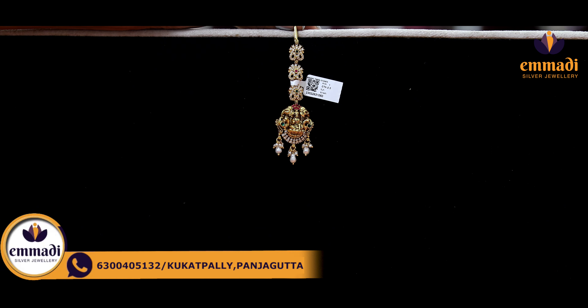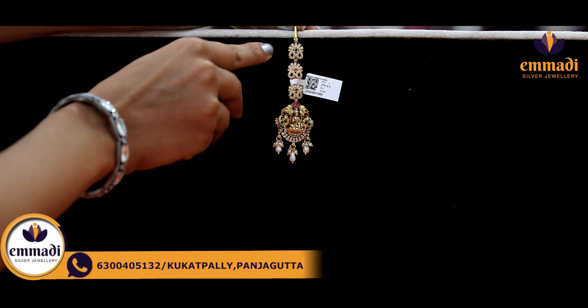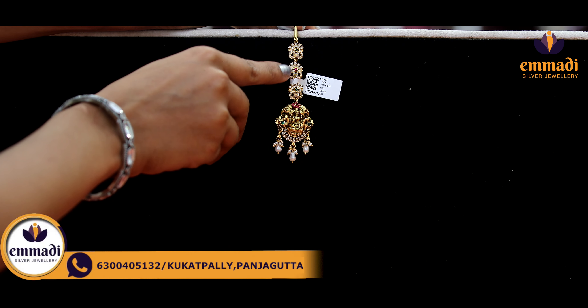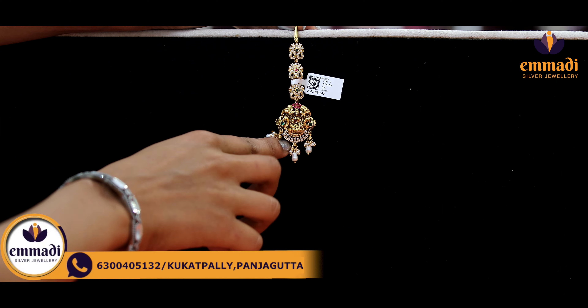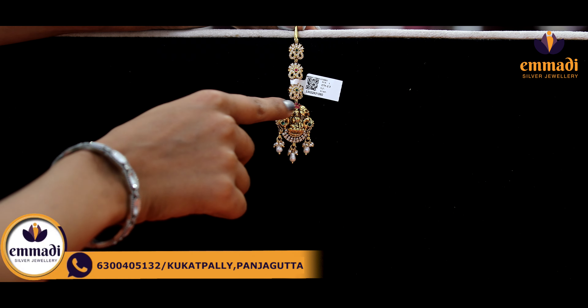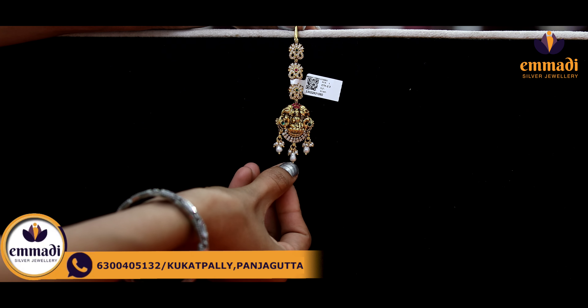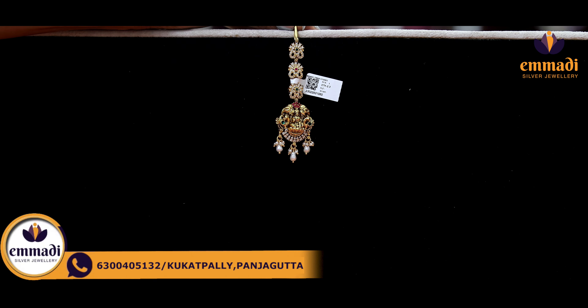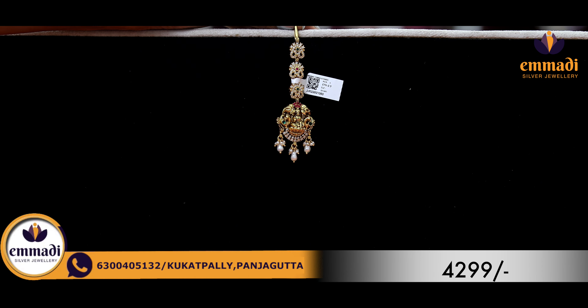Moving on to the next exclusive one — mango shaped booties. Here are pine flowers, seeds and green and red color stones. And here we have dual peacocks and a Ganesh motif. It is nice to see the rice pearl and beautiful small pearls. Coming to the pricing details, it is Rs. 4,299.